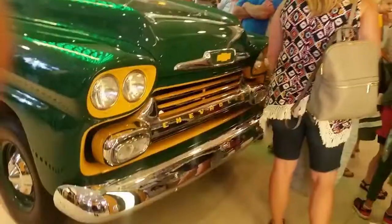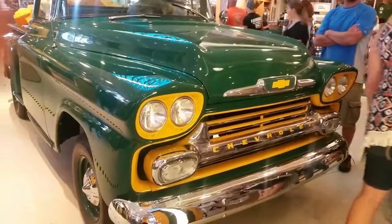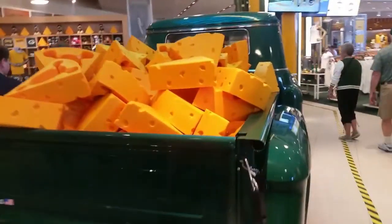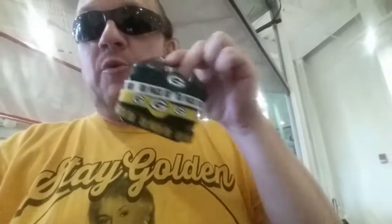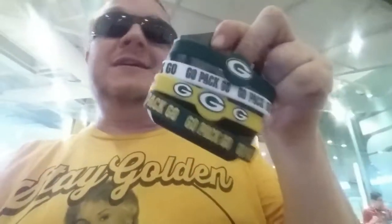Look at this cheese truck! Would you look at this cheese truck — feeling a little cheesy! And here's something free or nearly free: for $8.95 you get four Packer wristbands. That's not a bad price — about $2.50 or less per item. You get one for each person in the family, so for about $2.50 per item you get yourself a Packer wristband from here. It's a nice, inexpensive souvenir.